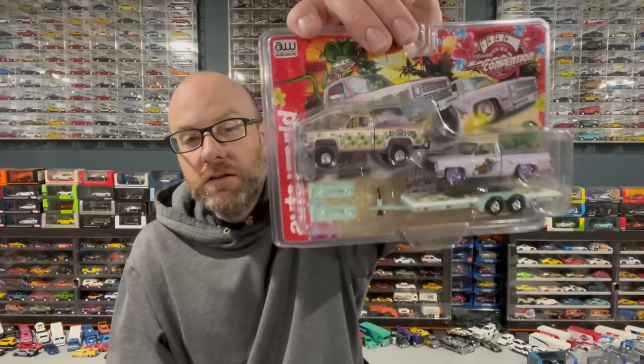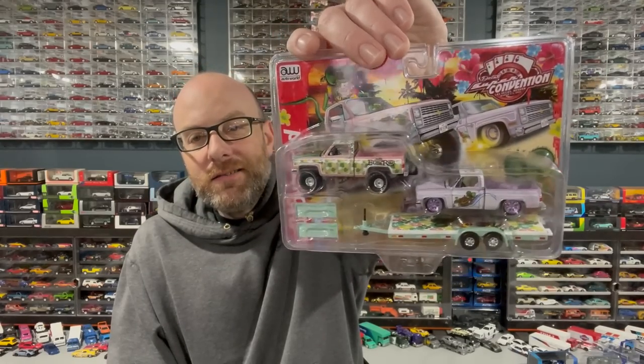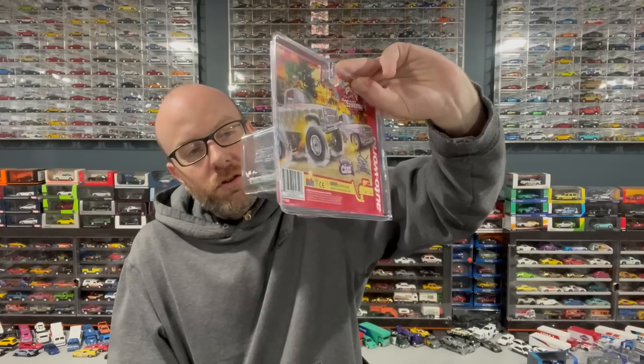I also got some stuff from the old Hot Wheels convention that I've been peppering in, and some other oddball things to open — which is actually the fun part of this video for me. We've got this Diecast Super Convention Ed Roth Auto World '83 4x4 Silverado — a weird combo piece with a trailer. Square bodies, yay!